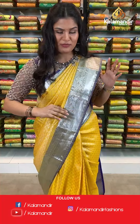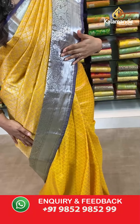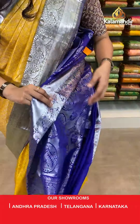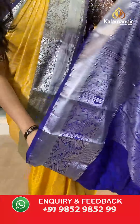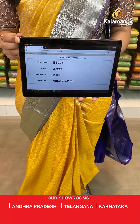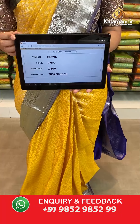Without wasting much time, let's start this live session with my first saree which I am wearing — a lovely yellow and purple colour combination. All over the body you will find silver zari brocade floral design. Talking about the border, we have a contrast border where all over the border you will find silver zari curry lines as well as peacock design. Here comes a contrast rich pallu, and this saree is paired up with a plain blouse along with the border. Saree code is BB295, original price Rs 3,999, offer price Rs 2,800.